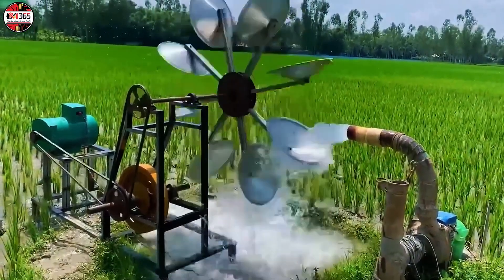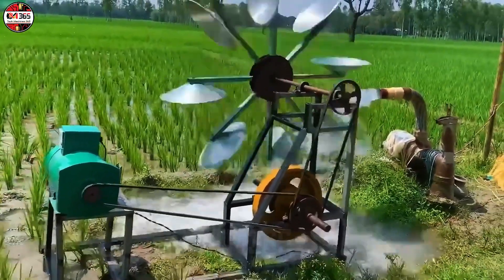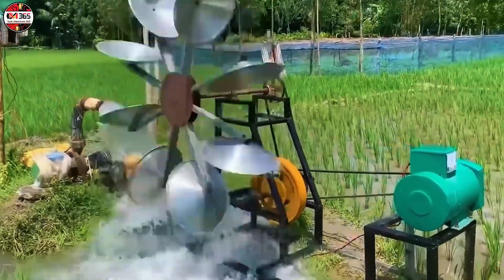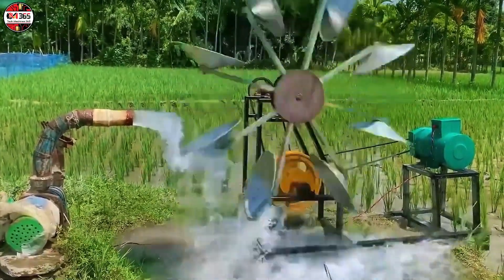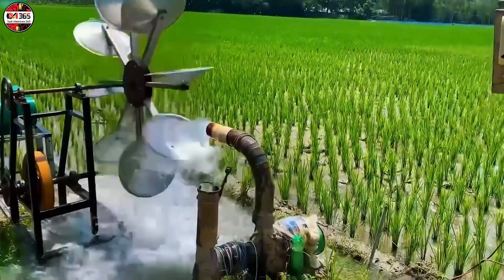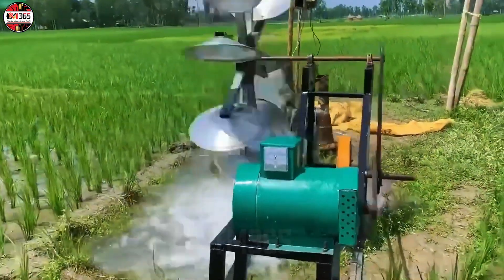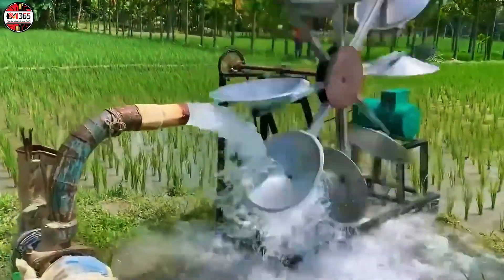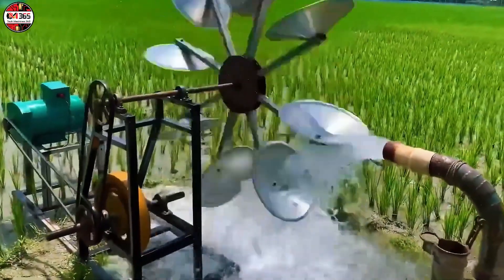Forget expensive solar panels and baffling nuclear physics. We pose a simpler, more pressing question: what if the humdrum irrigation hose, currently just watering your prize-winning marrows, secretly held the key to infinite, bill-slaying energy? Prepare to have your perception of fluid dynamics hilariously shattered. This brilliantly simple solution harnesses the very water pressure you already rely on. It's not magic — it's aggressively efficient engineering. The mechanism employs ultralight aluminum paddle wheels — think miniature, hydrodynamic wind wheels — coupled with an accelerating belt transmission. This ingenious system meticulously translates low-pressure kinetic energy from the flow into impressively high generator output.